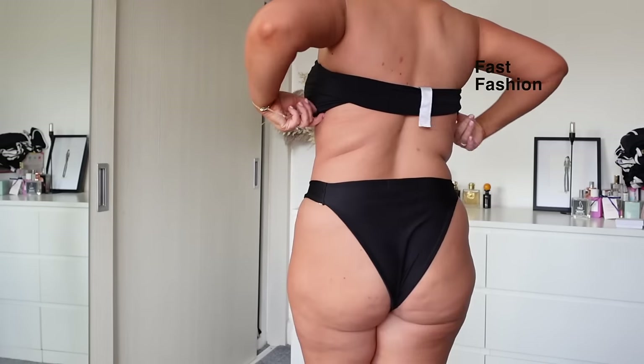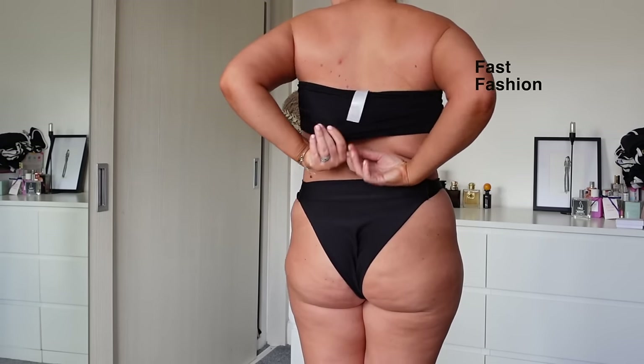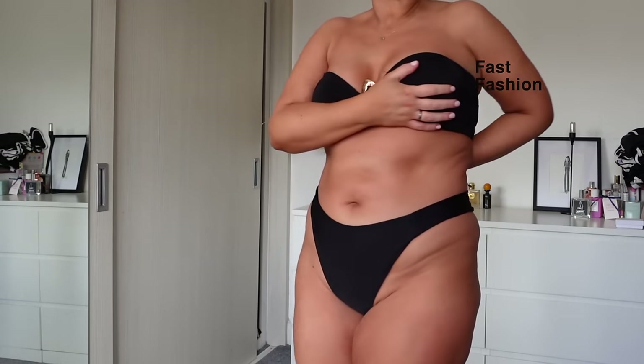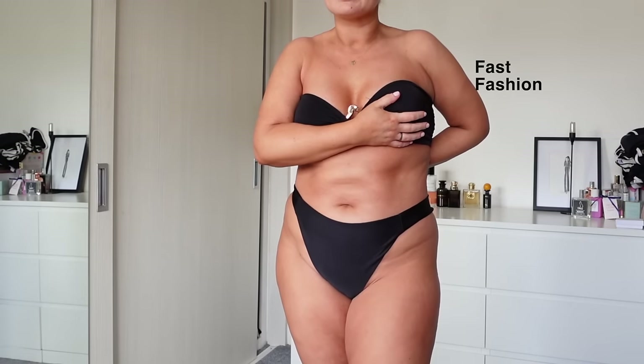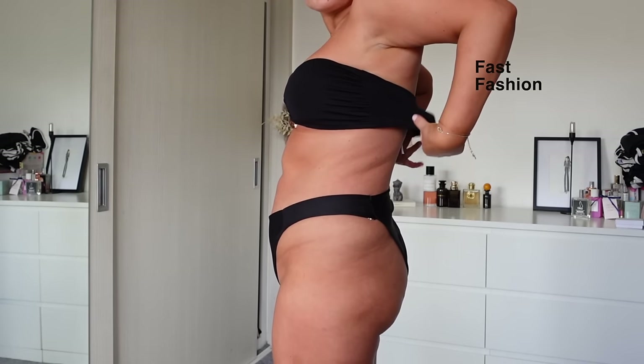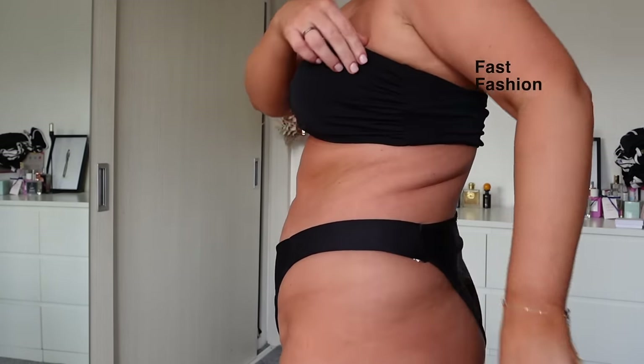Our bandeau has a tie back, which is essential if you have a smaller back-to-bust ratio — say a 32 or 28 back but a bigger bust. With this other brand, there's a huge gap here at the back and it just won't keep its shape.